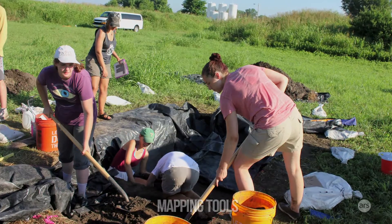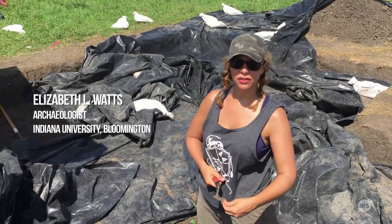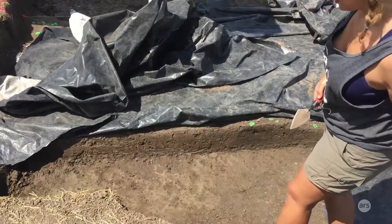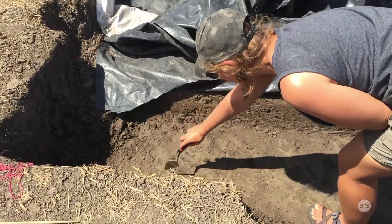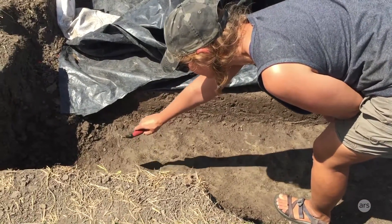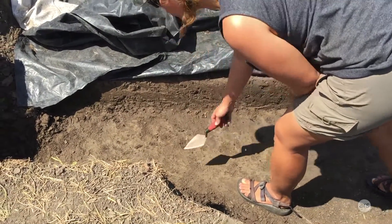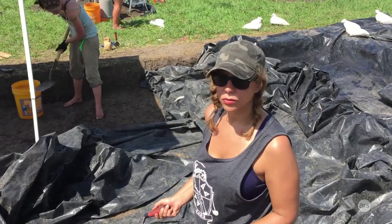I am standing in the remnants of a prehistoric structure basin. What that means is they would have dug their houses semi-subterranean down into the ground slightly. You can see here a line, hopefully cornering here and straightening out here, separating this lighter sterile subsoil that's undisturbed versus this dark soil that has bits of charcoal and burned clay and artifacts.